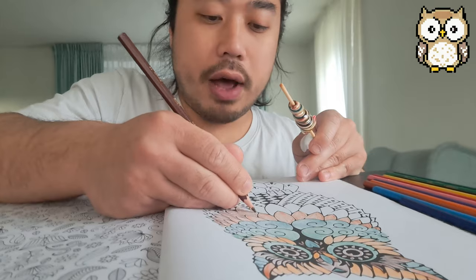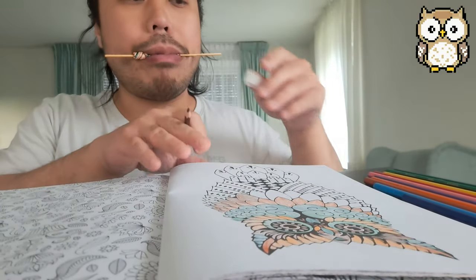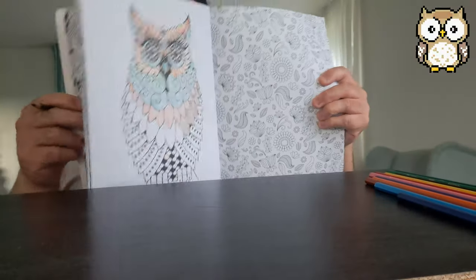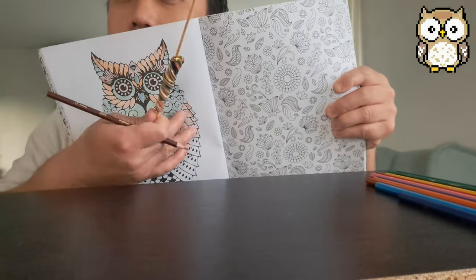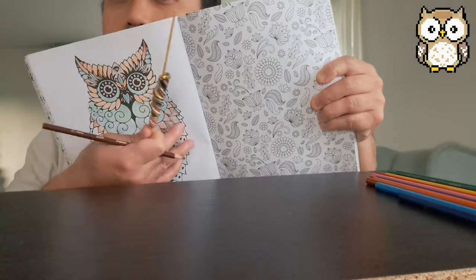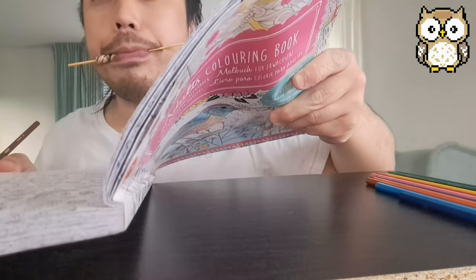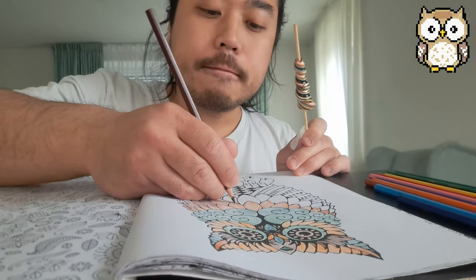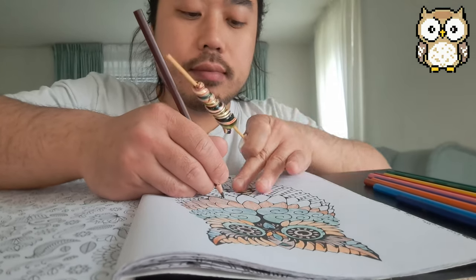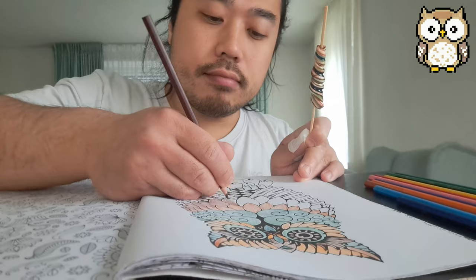Colored feathers of the owl — it's a really artsy owl, I'll show you. Light brown, water-colored green, light brown, also dark brown — green, light brown. Let's go.